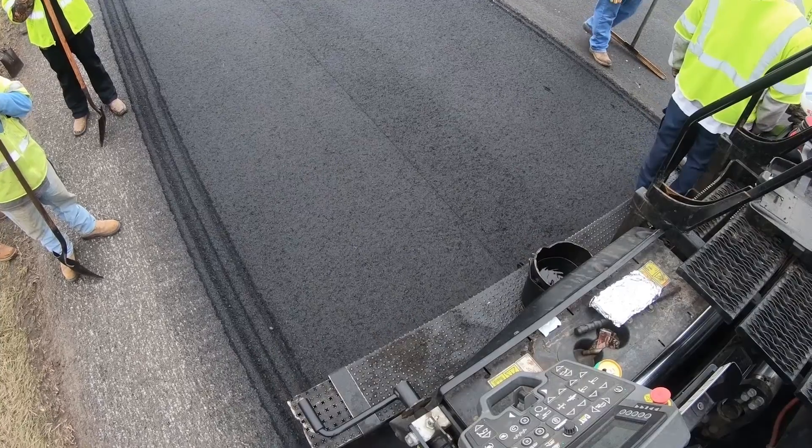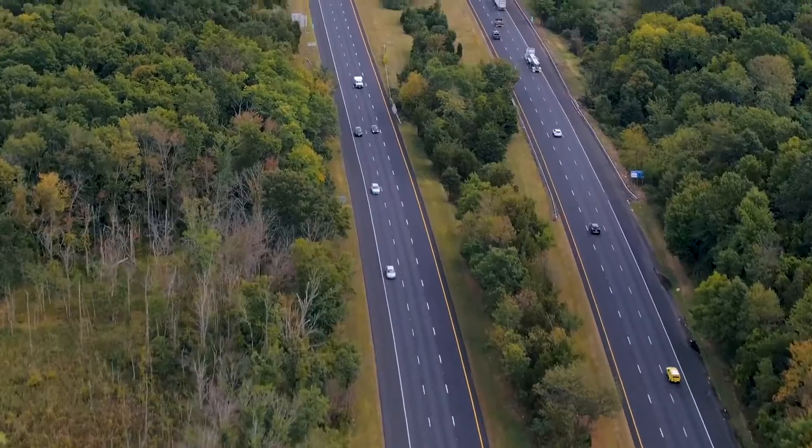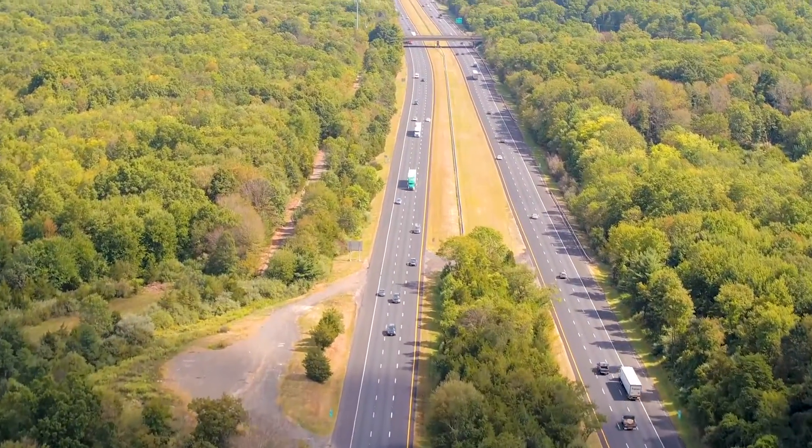On future contracts, contractors can incorporate what they learned to enhance their bids and give them a better chance to win the next contract that includes financial incentive ride quality provisions. The smoother a pavement is built, the smoother it will stay over time, and the longer it will serve the traveling taxpayer.